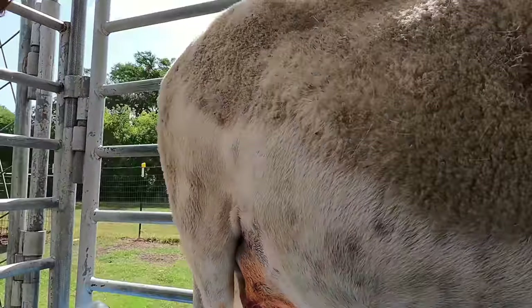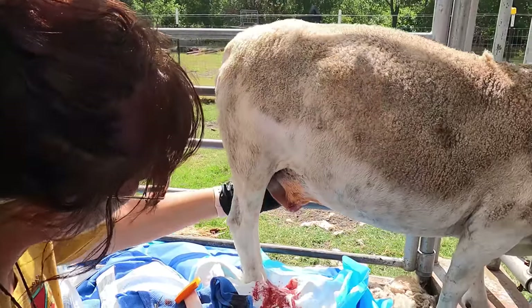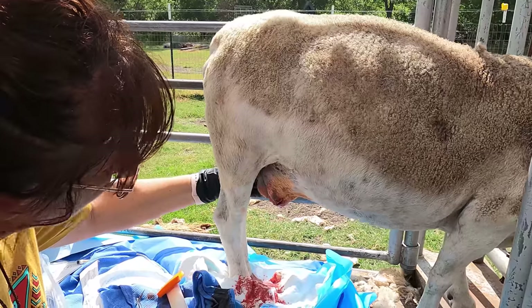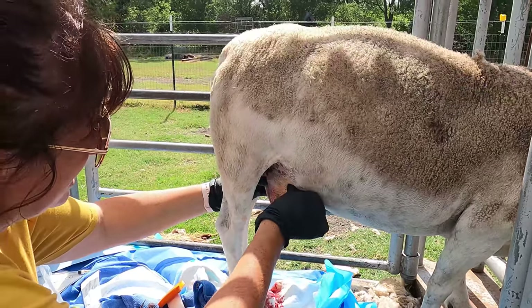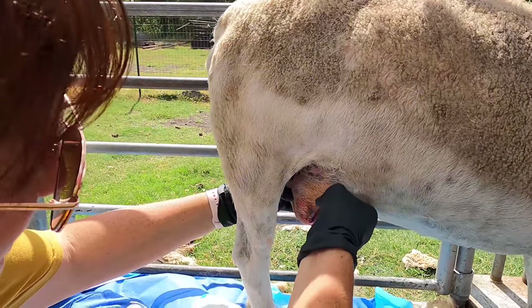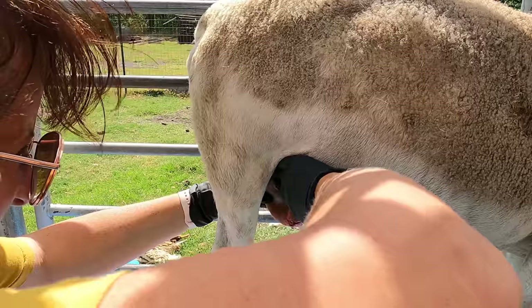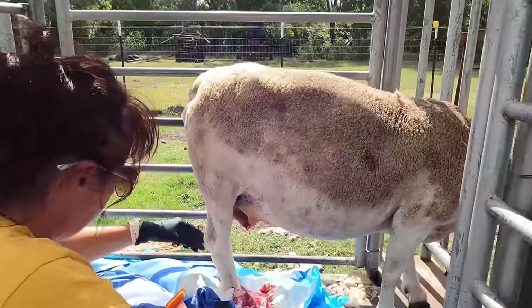So now it's definitely got some hardness back here. I'm going to try to squeeze out what I can, and then we'll flush it out real good.